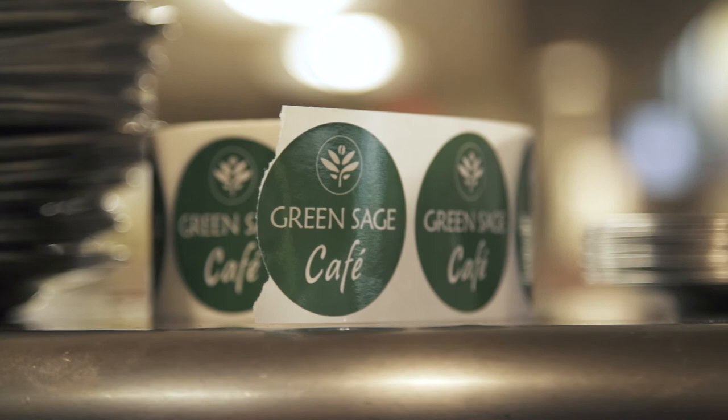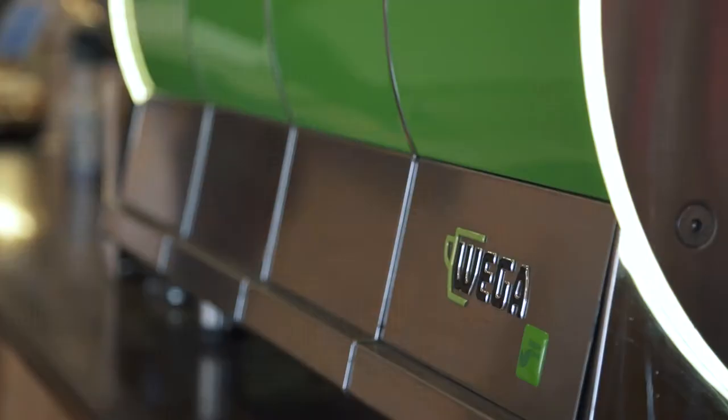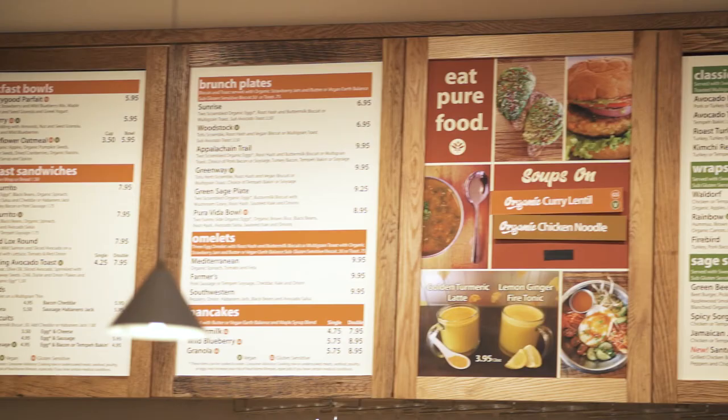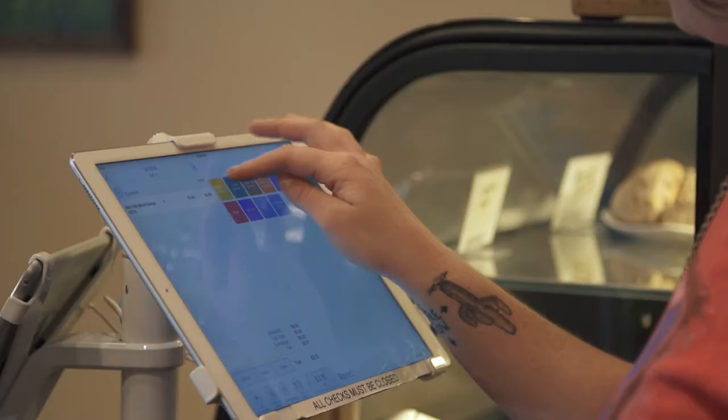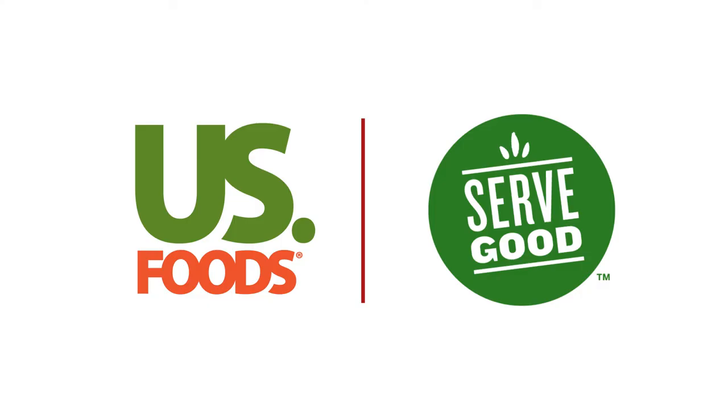Serve Good was developed with our customers and our diners in mind because we see a growing trend around the desire for sustainable products. We at U.S. Foods serve as that conduit between our diners, our customers, but also the vendors, and so we work with our vendors to meet the customer's needs. Sustainable products are not a trend because we want all this great food not only available for us, but available for future generations as well.